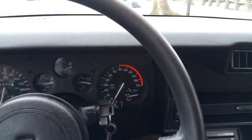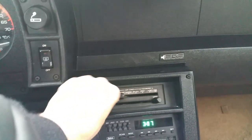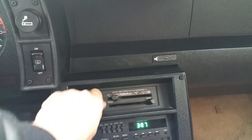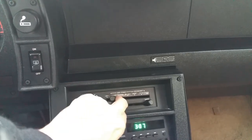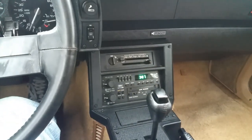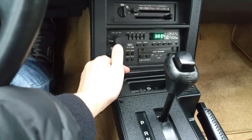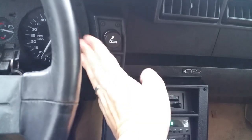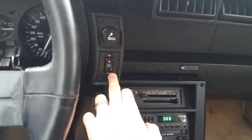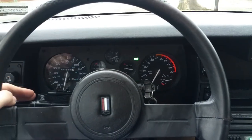It has tilt steering wheel and climate control. All the fan speeds blow. It has the original radio in it with equalizer. The ashtray was never smoked in, original lighter is present. This is the rear hatch defroster. Automatic transmission. Turn signals work.